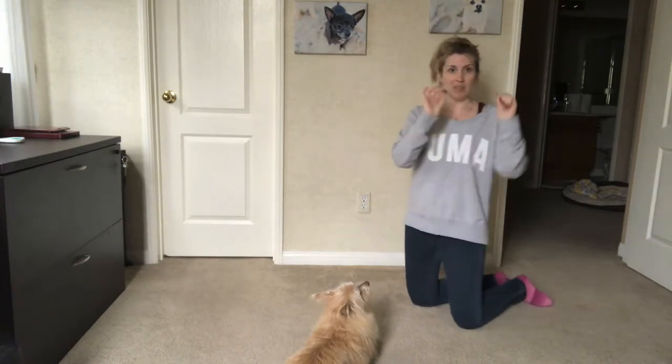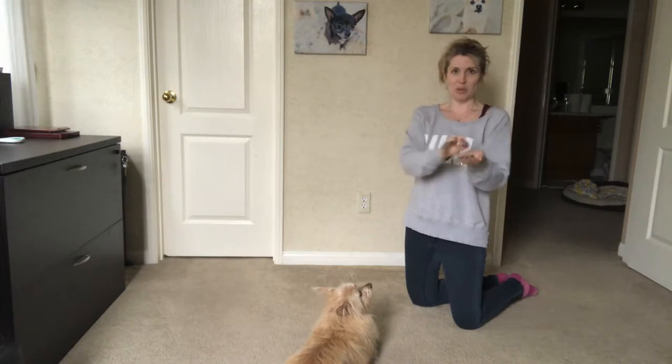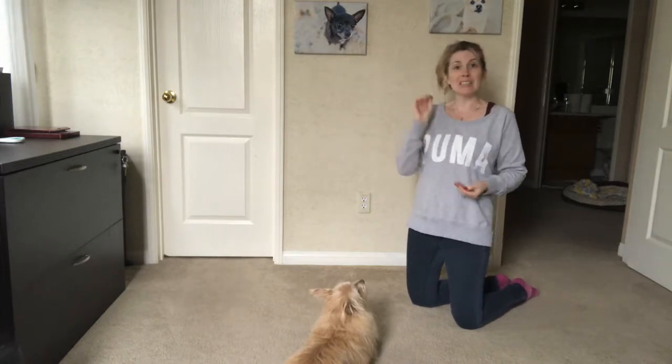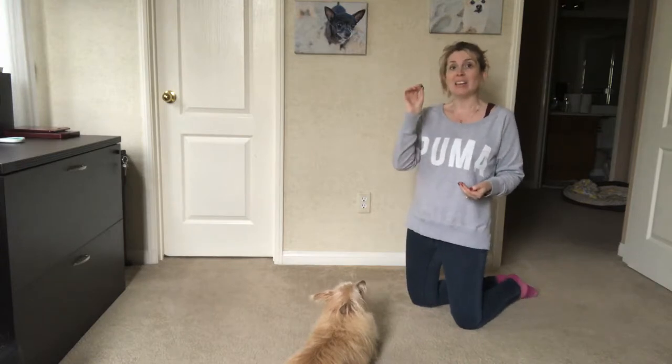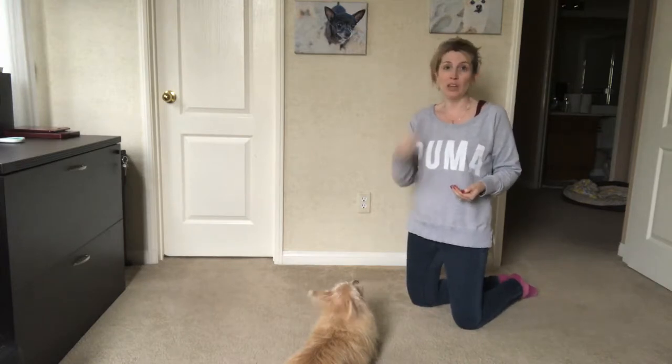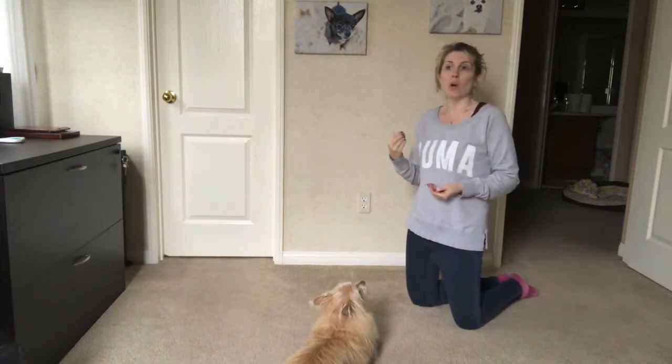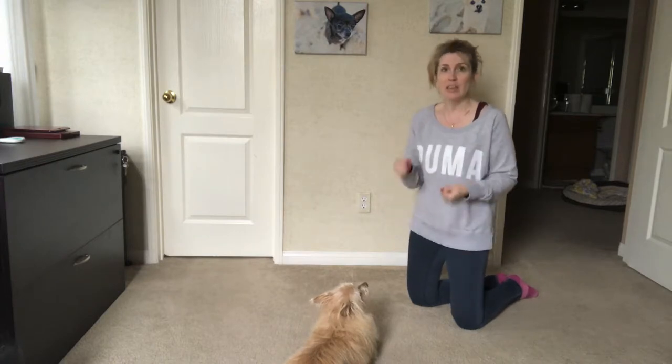So when you have a new dog, have some handy treats ready. I've got some tiny little training treats. You're gonna say the name, and when they look at you, say yes and give them a little treat. Now, the first couple times you do this, they may not know to look at you. So have their attention, say the name, and then give them the treat.